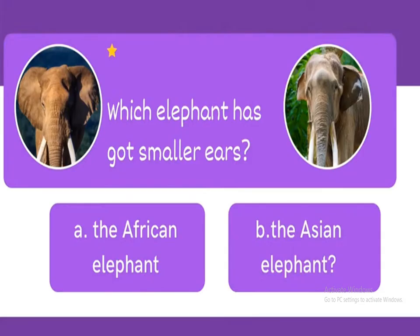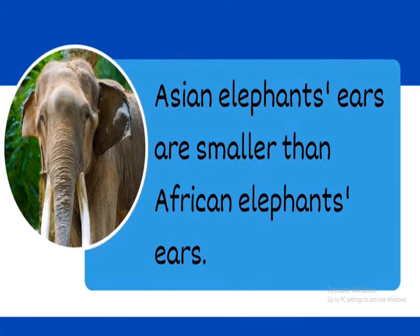Which elephant has got smaller ears: A, the African elephant, or B, the Asian elephant? The answer is yes, correct — B, the Asian elephant. The Asian elephant's ears are smaller than the African elephant's ears.